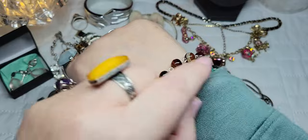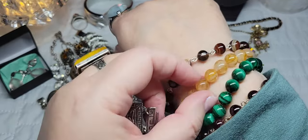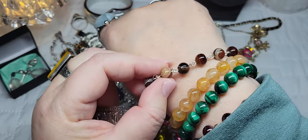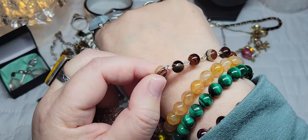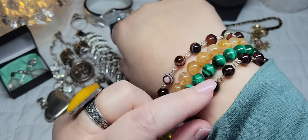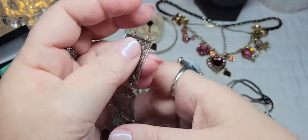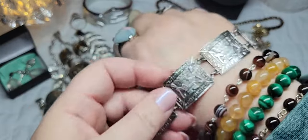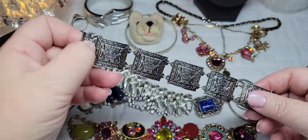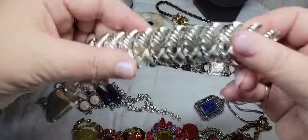I'd show it on my wrist but I'm already wearing Malachite, Garnet, Healer Quartz, and Stripe Banded Onyx bracelets — two I made and two I bought. It's a beautiful piece so I have to think about that one.